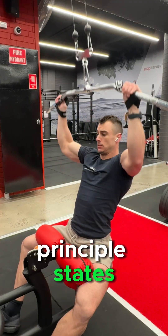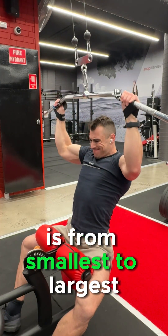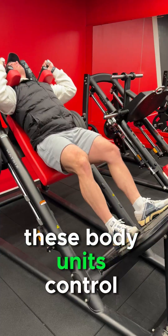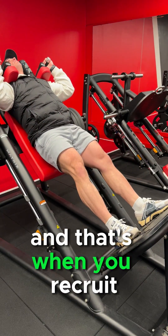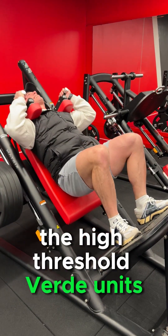The Henneman Size Principle states that motor unit recruitment goes from smallest to largest. These motor units control your muscle fibers, and as you fatigue, more force is required — that's when you recruit the high threshold motor units containing the larger muscle fibers.